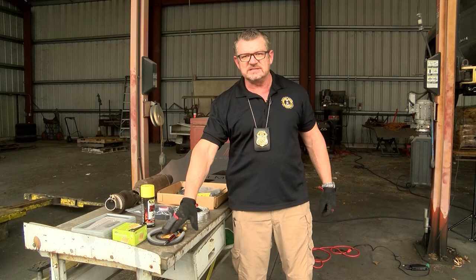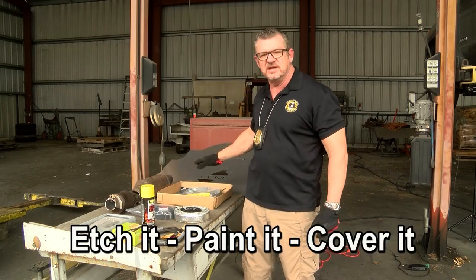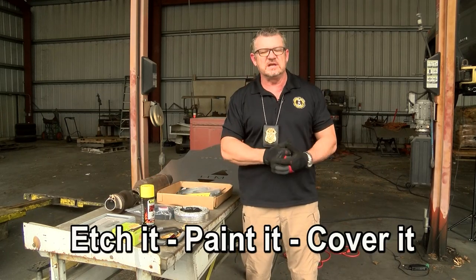What we want you to do is etch it, paint it, and cover it. And that will help prevent you from becoming a victim.